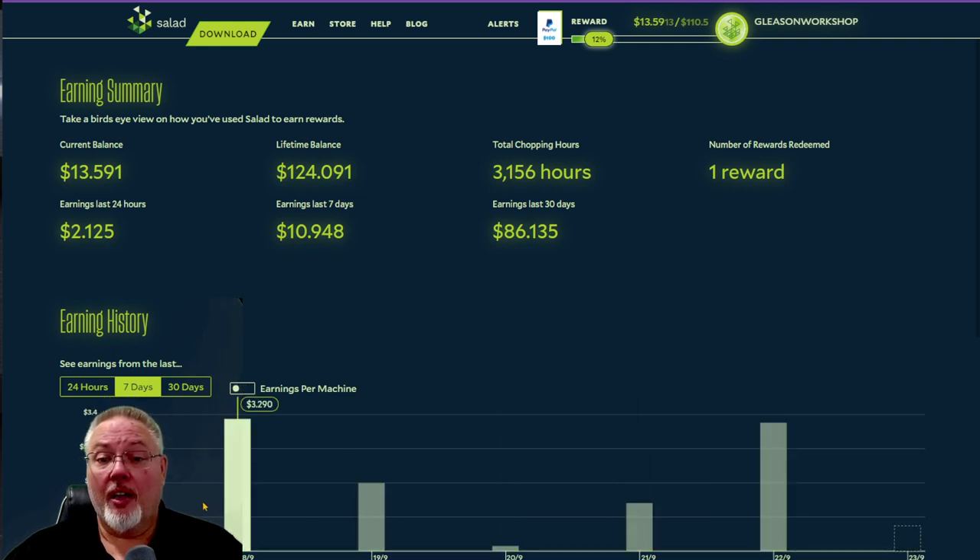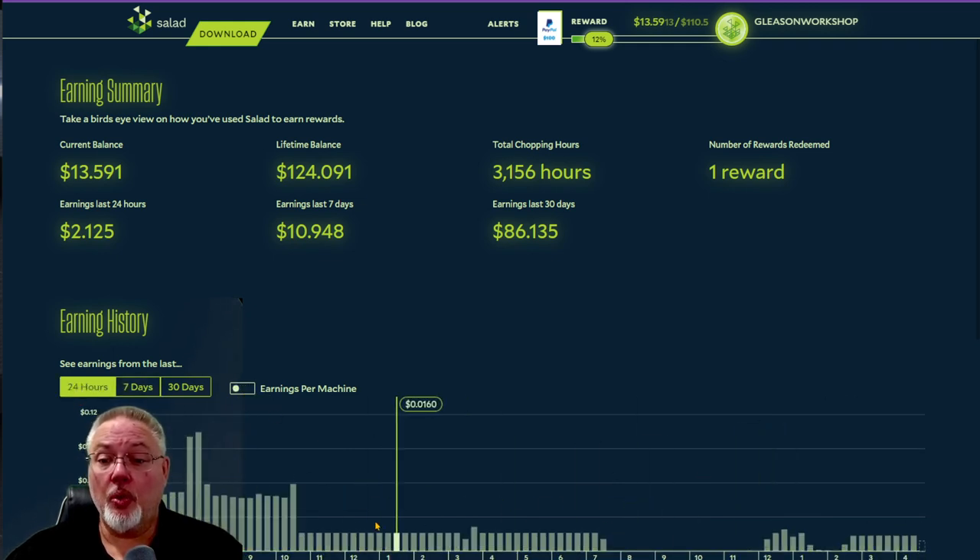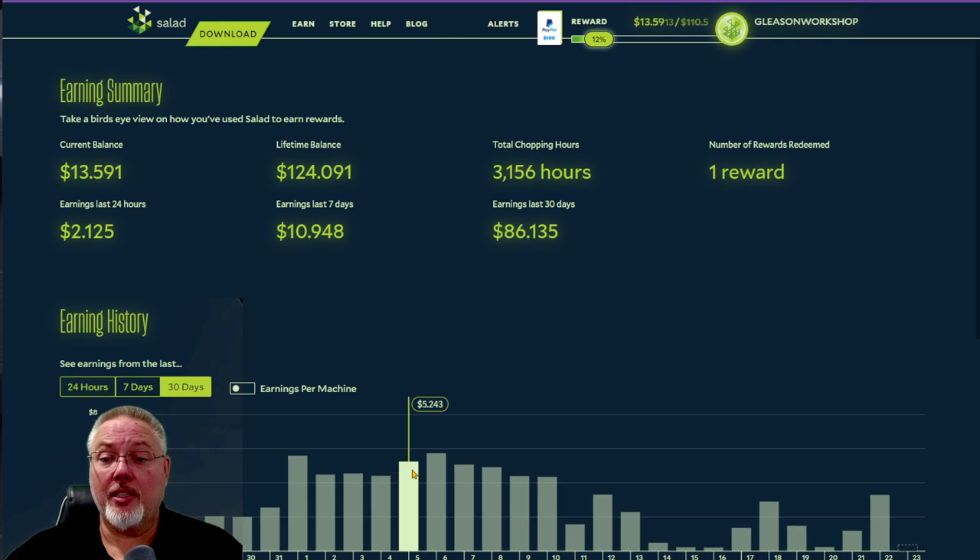My profits are way down. With two rigs I was making four to five dollars a day. The best I've done with three rigs now is $3.30. I was hoping with three rigs I could still get between four and five dollars, but it doesn't look like that's going to happen with my current video cards.